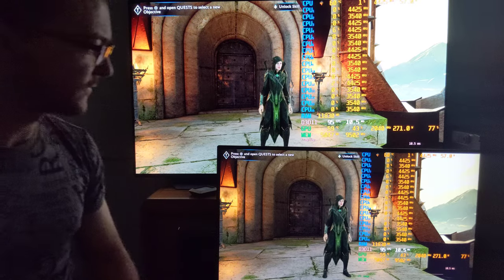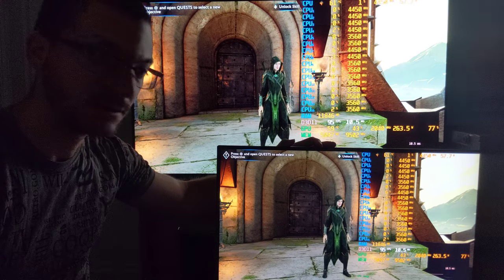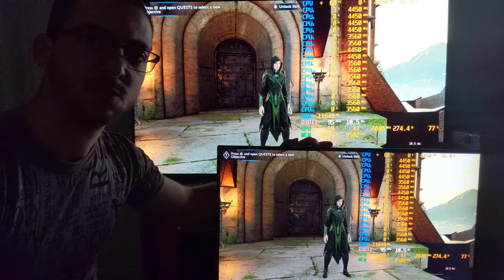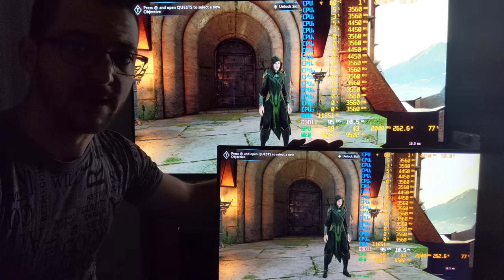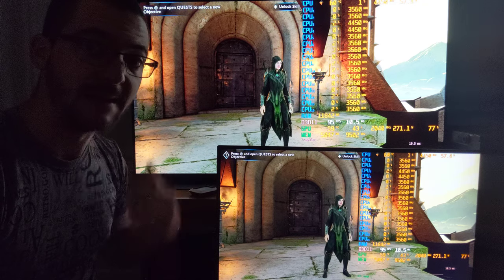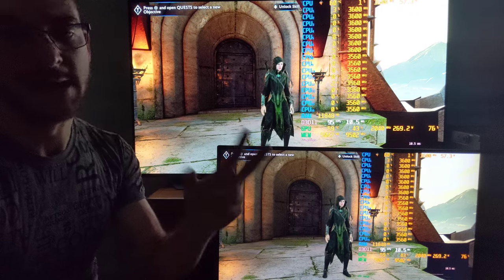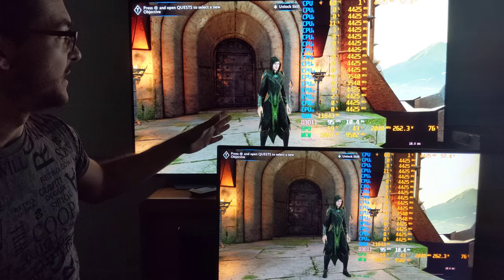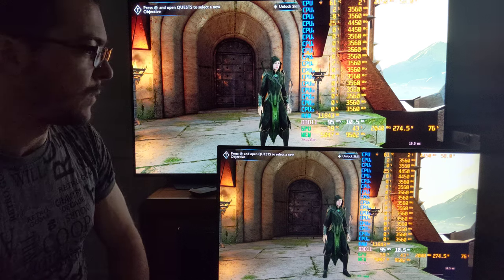I want to show you the differences between my IPS gaming monitor — this is a Pixio PX275H, a $250 gaming monitor. It is 1440p, 95 Hz, and it has FreeSync and HDR, which is fake HDR, not real HDR. And I have the LG C1 here at the top.